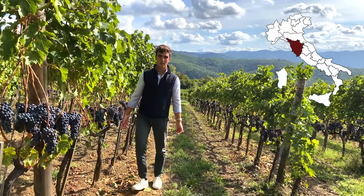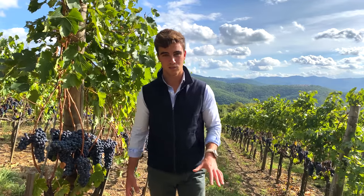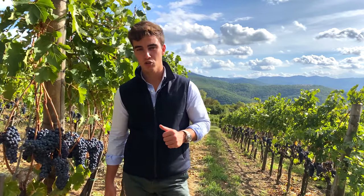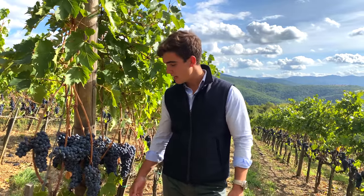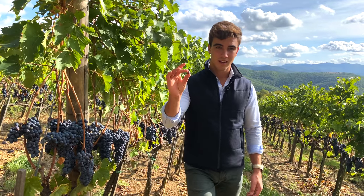Welcome back to Tuscany. I'm Danilo Romolini and today we are in Arezzo. In between the Tuscany hills, I'm going to show you a dream — the dream of a family that believed in a project and today is harvesting its results. Come with me.